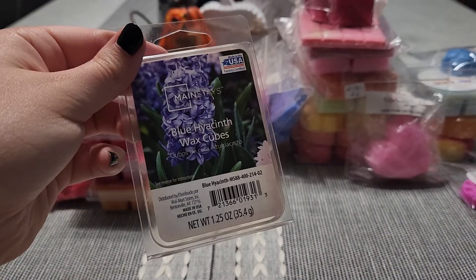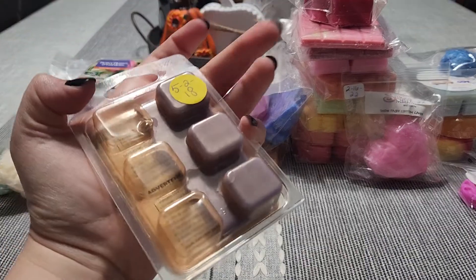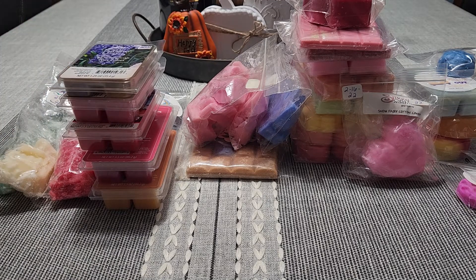I want to finish up Blue Hyacinth. I'll probably do this in my bathroom because there are only three cubes left, and you can tell it has discolored — it is from 2018. It still smells amazing. Blue Hyacinth — I love those flowers.